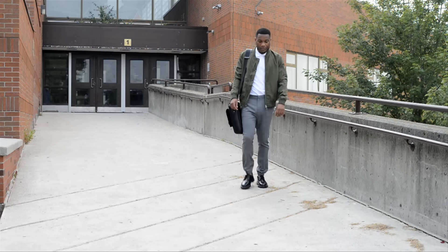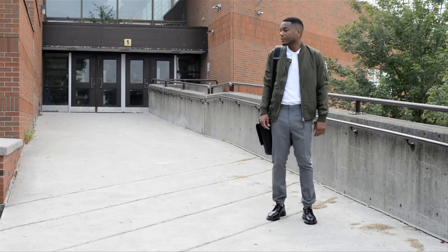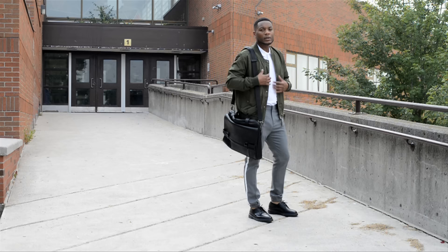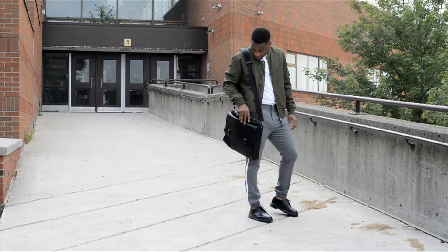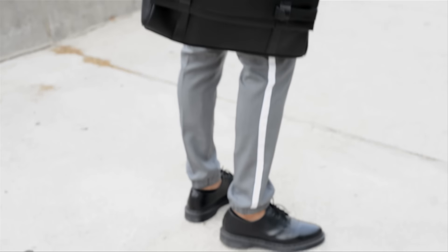With this first look I had in mind those of you who go to a uniform school, a prep school, a Catholic school — this look is for you. I know it's kind of hard to show your individuality when everyone's wearing a uniform, but there are definitely ways to do so. Let's start with the pants, which I got from Top Men — they're that classic uniform-school gray, but they have this little stripe on the side to give it that touch of individuality.